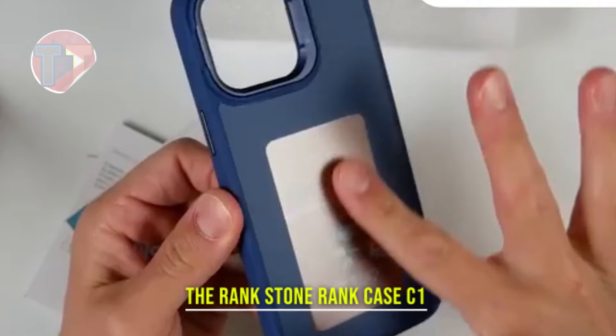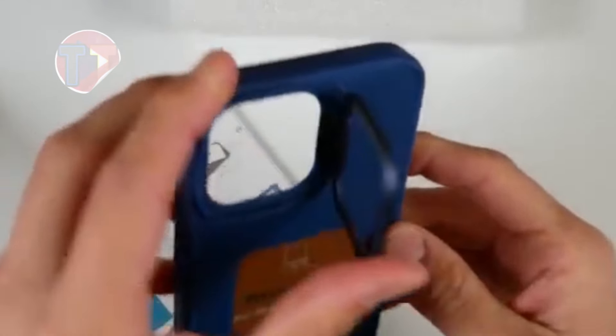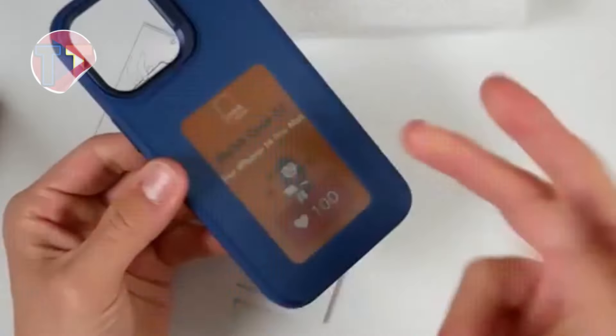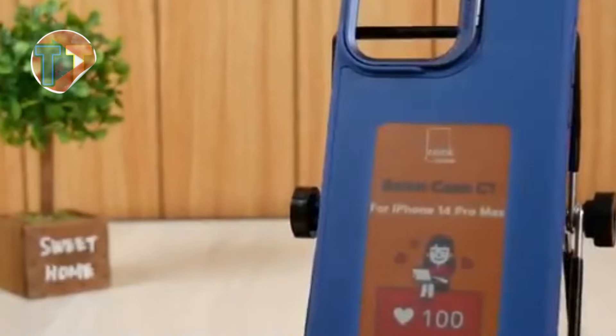Presenting the Rankstone Rank Case C1, designed with an explosion-proof and scratch-proof construction to ensure maximum protection for your device. Its elegant appearance appeals to iPhone users, combining style with functionality. This case effectively safeguards dual displays, providing peace of mind while maintaining a sleek profile, making it an ideal choice for those seeking durability without compromising aesthetics.